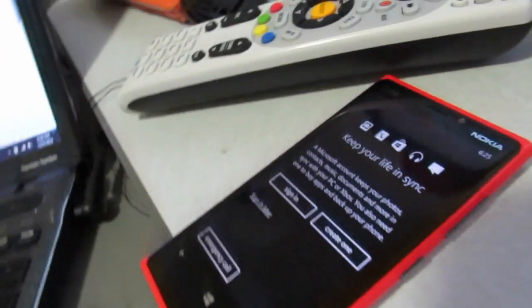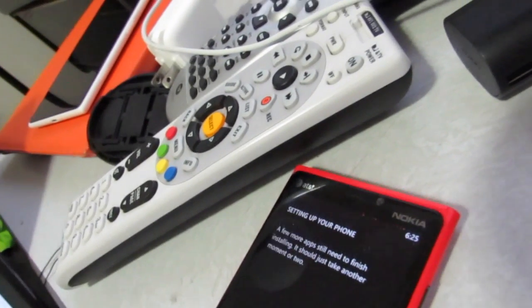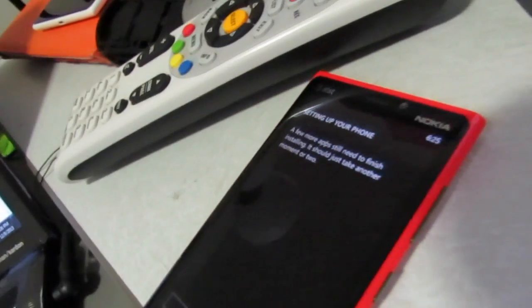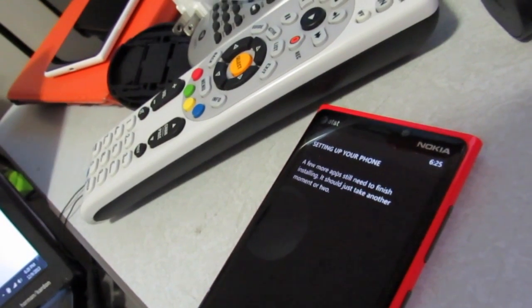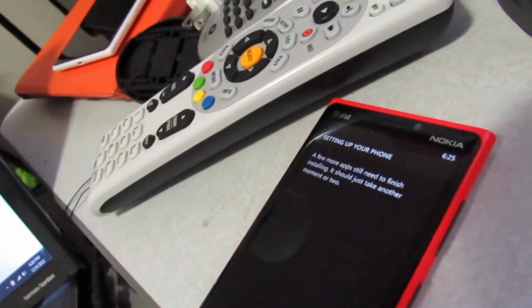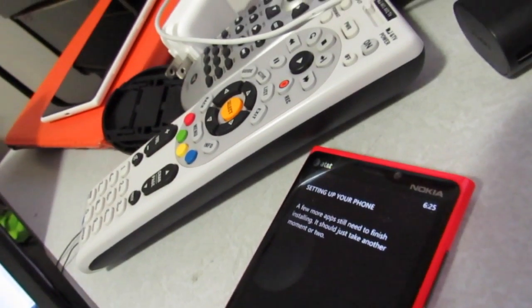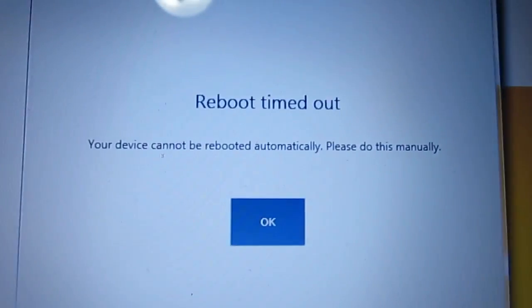I'm going to sign in later — I just want to get to the main screen and see what happens. It's still thinking a little bit. 'A few more things still need to finish installing, should take just another moment or two.' It says it's starting something. I'm going to wait — it said timeout. I'll press OK and see what happens.